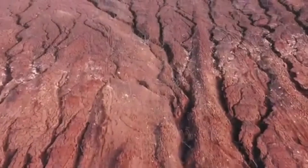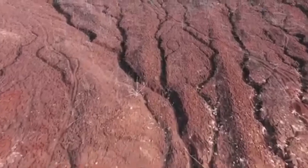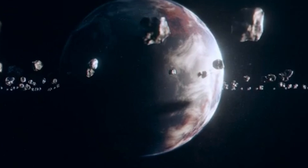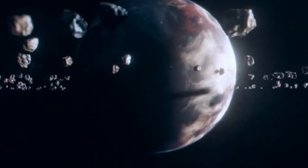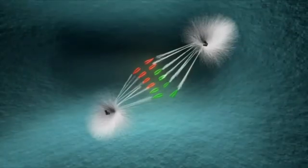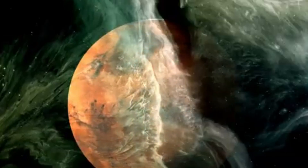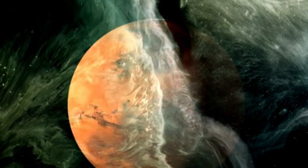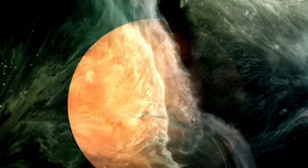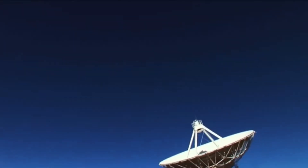As the revelations about Pluto continue to unfold, their implications are sending ripples across the scientific landscape. The discovery of potential subsurface oceans and the presence of complex organic molecules have forced planetary scientists to revisit the question: what truly makes a world habitable? For decades, habitability was largely defined by location — whether a planet or moon fell within the so-called Goldilocks zone, the region around a star where temperatures allow for liquid water to exist on the surface.